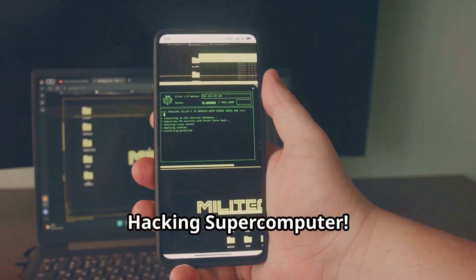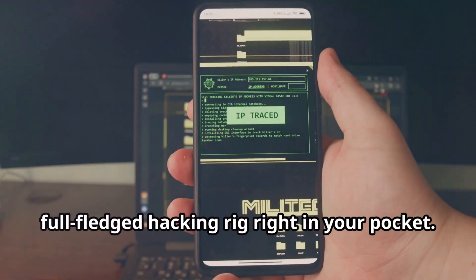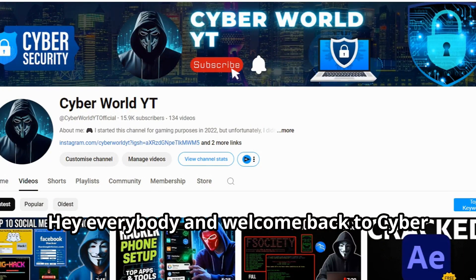Top Apps to Turn Your Phone into a Hacking Supercomputer. Imagine having the power of a full-fledged hacking rig right in your pocket. Hey everybody, and welcome back to CyberWorld YT.